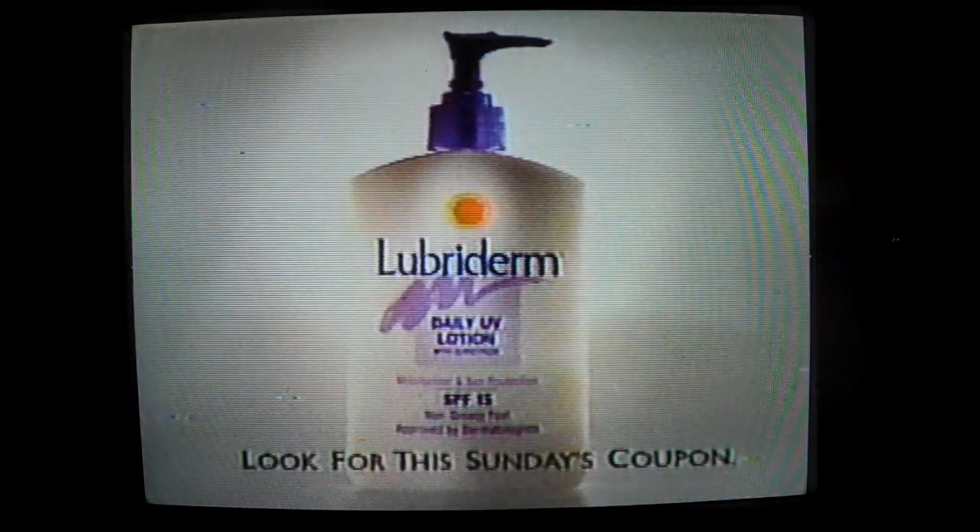So the only thing you'll be left with this summer is beautiful, healthy-looking skin. See you later, alligator. Look for this Sunday's coupon.